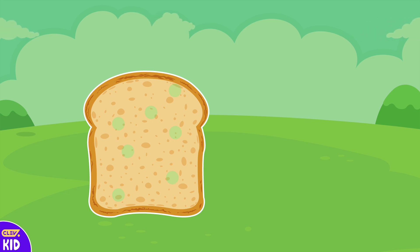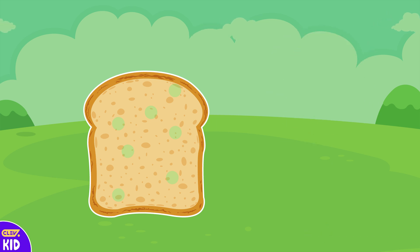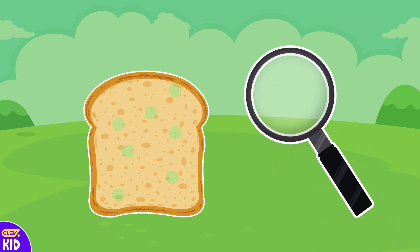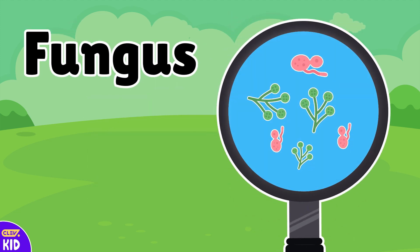Now we have a bread here. Let's diagnose and see if we can find anything dangerous present on this bread. It seems like we couldn't get anything out just by observing through our eyesight. Let's use a magnifying glass and see if we can spot something. Oh look, we caught some fungus!